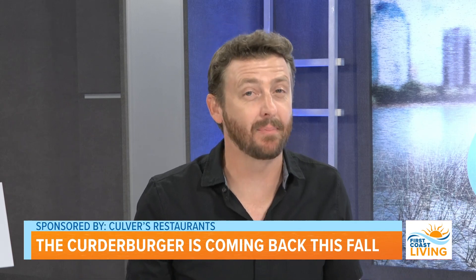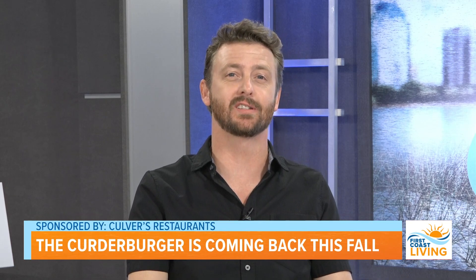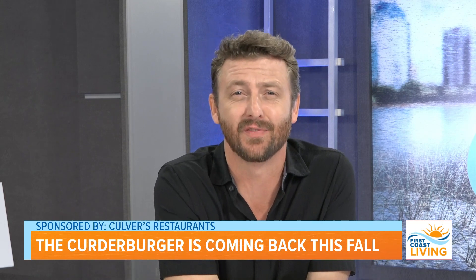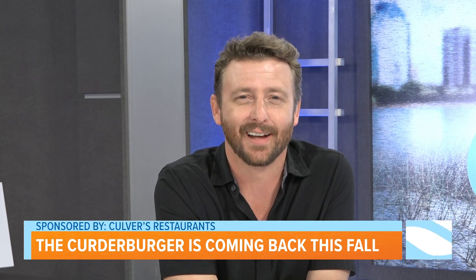The people have spoken. Back by popular demand, Culver's Restaurants has brought back the Kurter Burger. To find out more about this delicious fan favorite and what else is cooking this fall, check out our next segment.